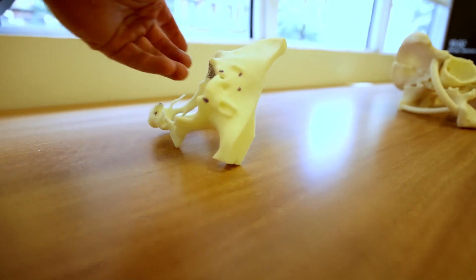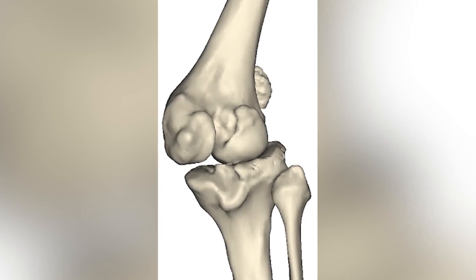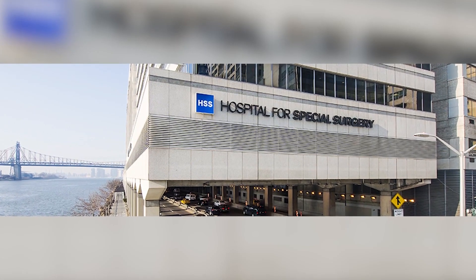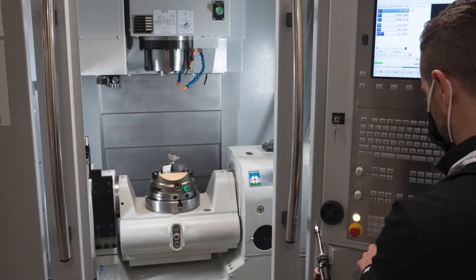Now we can do 3D printing and make plastic models of these difficult cases. I use the technology to define anatomy. We take that technology and then take it one step further. At Hospital for Special Surgery, the next wave of 3D printing is printing implants that will go into the patient.